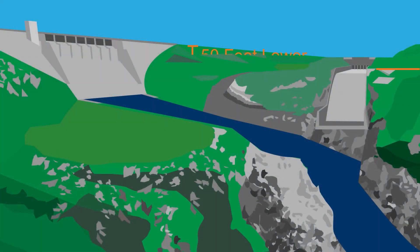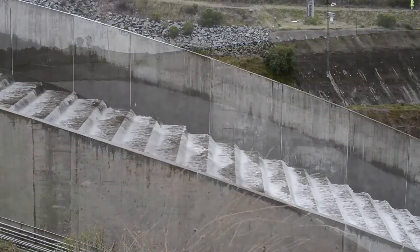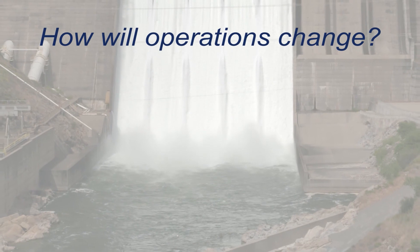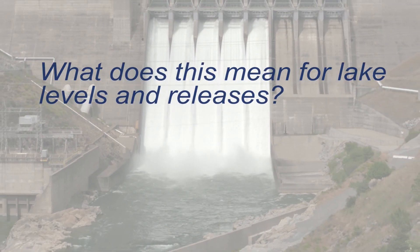How? The spillway's gates are 50 feet lower than the original gates and can release their water earlier and more safely during a high water event. So how will operations change? What will this mean for lake levels and releases into the lower American River?